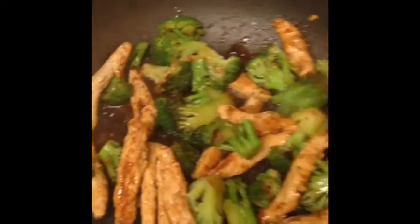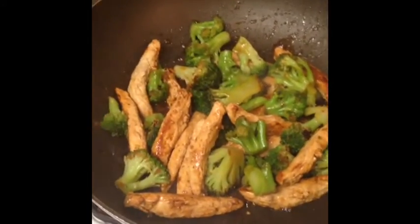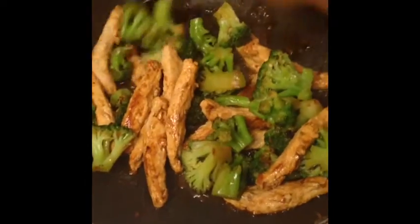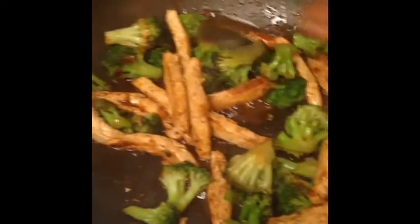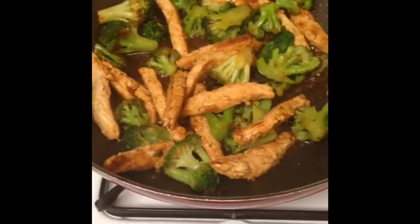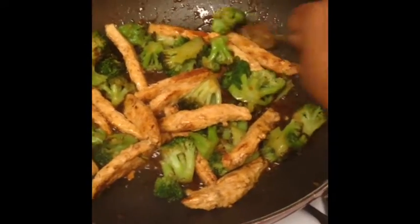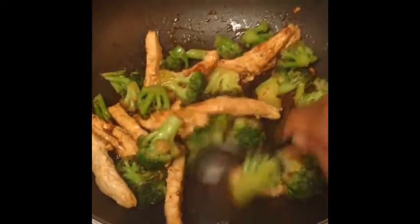I'll just put some cayenne pepper on this and some freshly cracked black pepper, and boom, that's dinner. I normally don't eat mine with rice like you traditionally would, just to kind of cut back on the carbs. Even though brown rice is nutrient dense, it is still a carb nonetheless. So being that I'm trying to watch my carbs, I usually just eat the protein and vegetables. But my husband will eat it with rice. So there you have it.